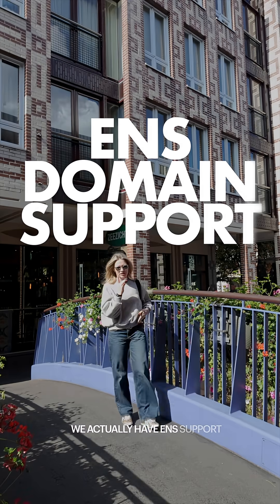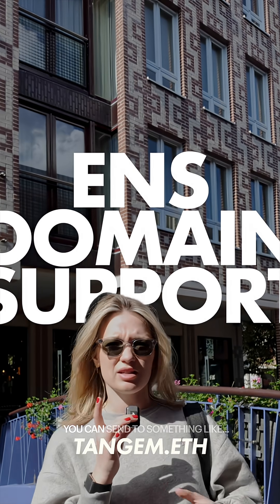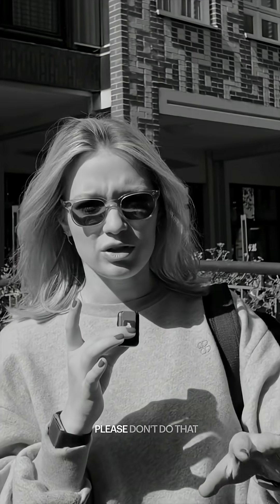Next on the agenda, we have ENS support. What is ENS support? Essentially, instead of sending to a long, complicated string of numbers, you can just send to something like tangent.eth — though please don't actually send to that address.